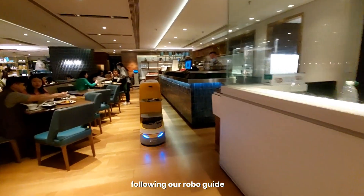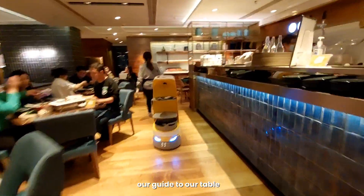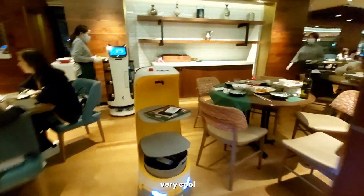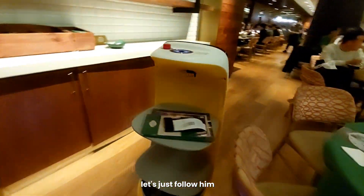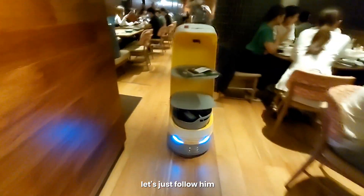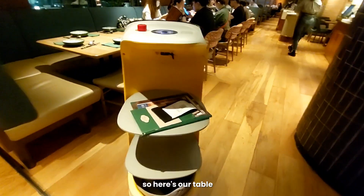So here's our table — the robot is our guide and it led us to our table. It's so cool, right? We sent it back and we're all set.